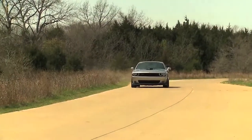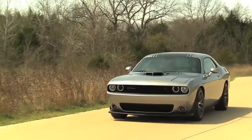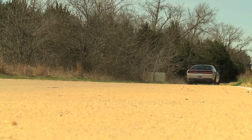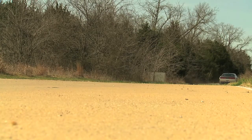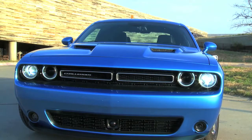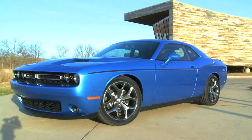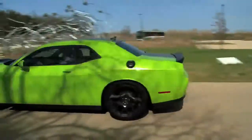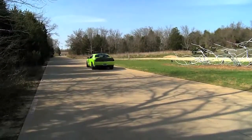The 2015 Challenger is dramatically enhanced from today's car. If you look at today's car, it's actually a 1970-inspired version. The new one is a 1971. Now, to the uninitiated, you might look at that and say we didn't change that much about the car. But to the true enthusiasts, we didn't want to change the iconic silhouette of the car. We didn't want to change the muscular proportions of the car, but we needed to update it. So we took everything that made it a '70 and we updated it to a '71.